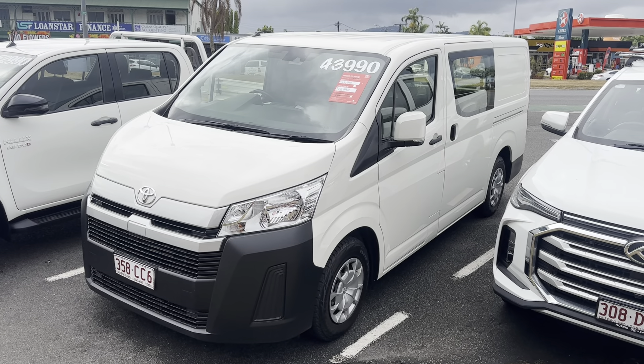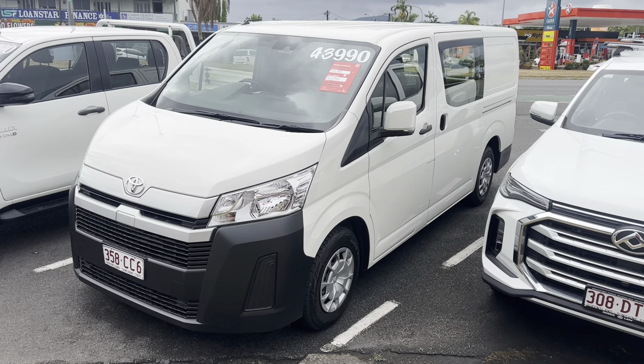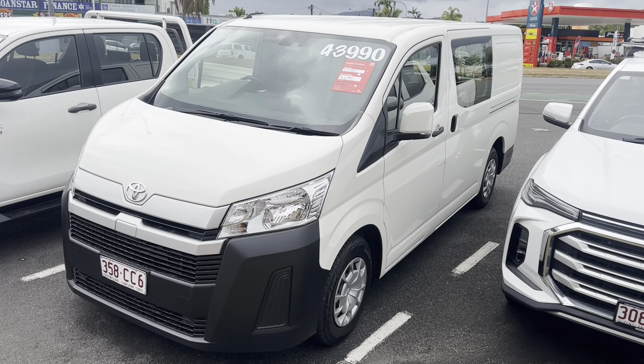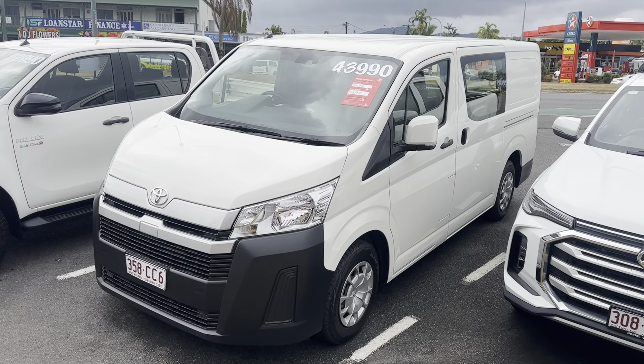Hello and welcome to your video tour of the 2021 long wheelbase Toyota Hi-Ace at Pacific Toyota Cairns. We've had a bit of a break in the rain so just giving the van a quick wipe down for you so you can clearly see the condition of the paint.